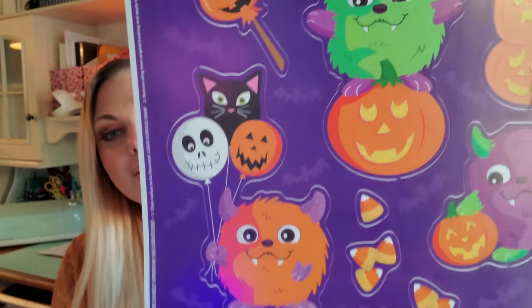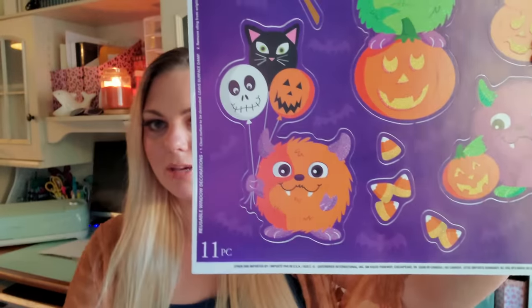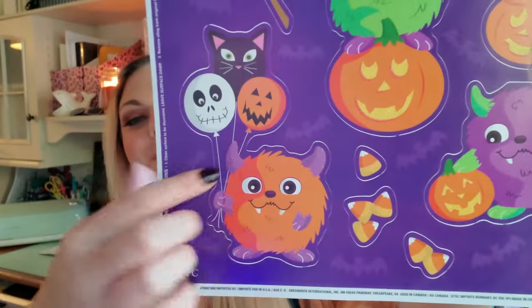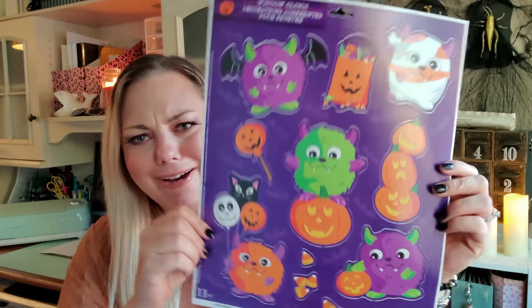The cake pops are my favorite — oh wait, those aren't cake pops, he's holding a balloon. Those are balloons, but this one is my favorite. I thought it was a cake pop — I'm so hungry right now. So that's all of the window clings that I picked up.